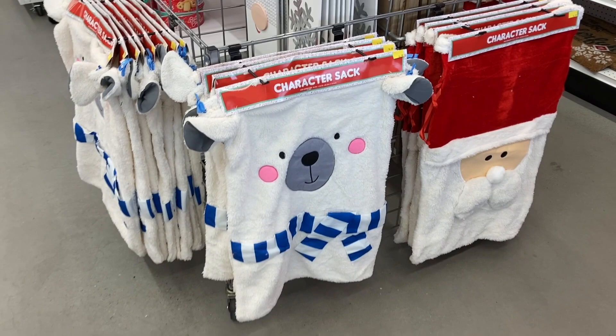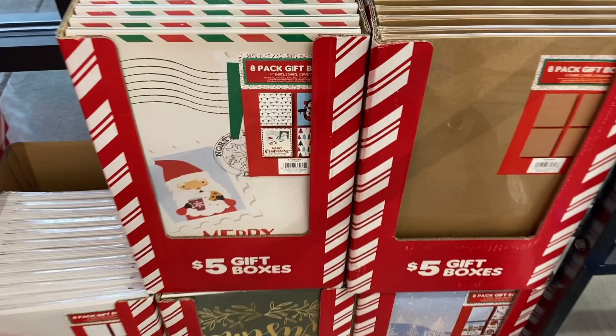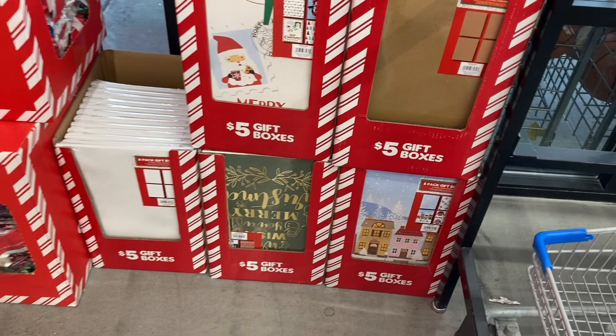Right here are all of their different gift boxes. These are $5 and you do get an eight pack in here. Looks like they have a good variety of different ones. And then right here are some of their 40 count gift bows.